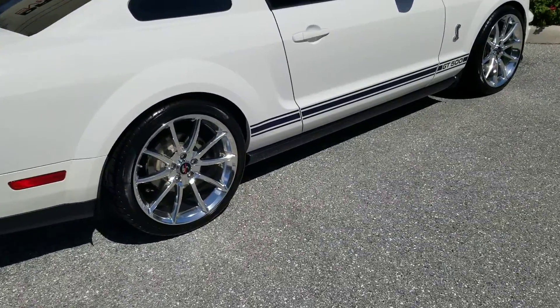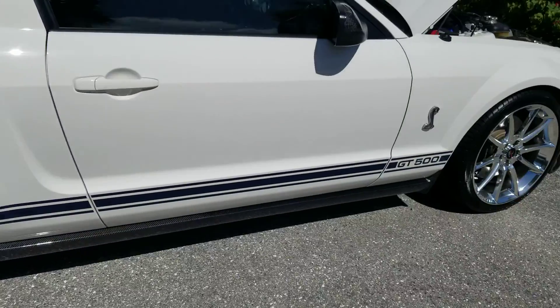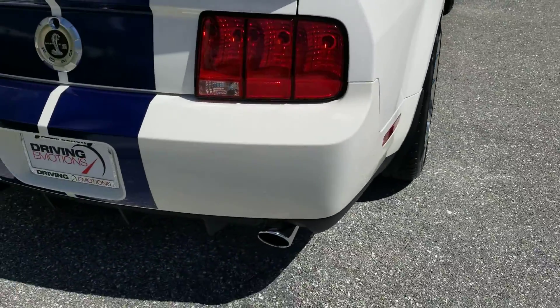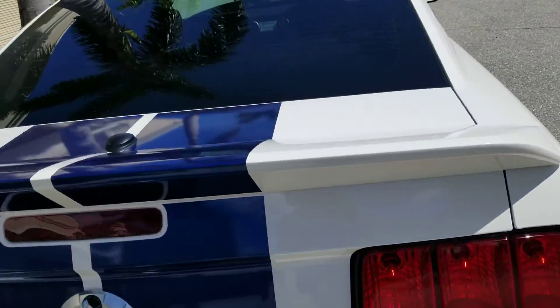Take note of the real Shelby forged wheels — those are real. Carbon rocker, carbon mirrors. Tuned exhaust. Check out the diffuser. It's got a short shifter in it.